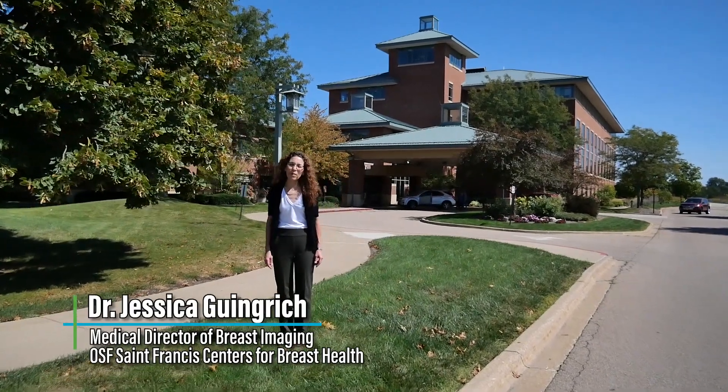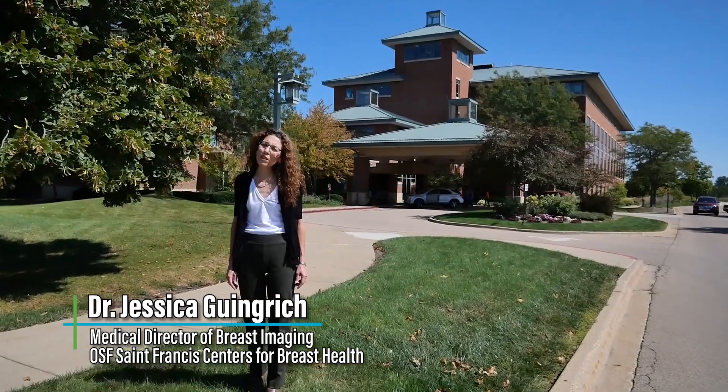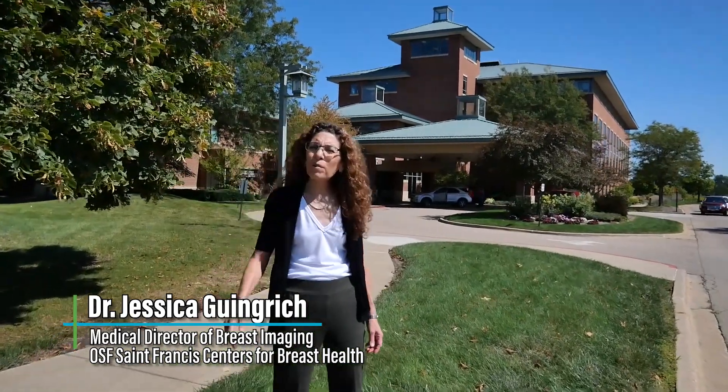Hi, I'm Dr. Jessica Gingrich and I'm the Program Director for the Breast Imaging Fellowship Program. We're affiliated with the University of Illinois College of Medicine in Peoria and OSF St. Francis Medical Center.